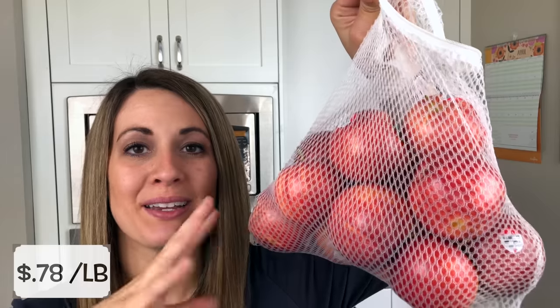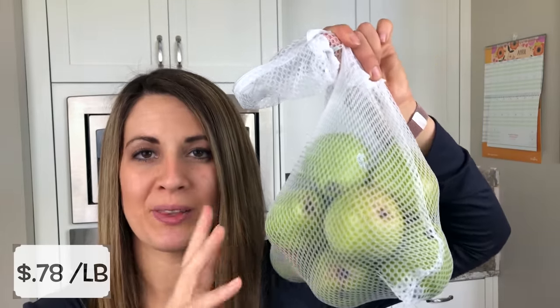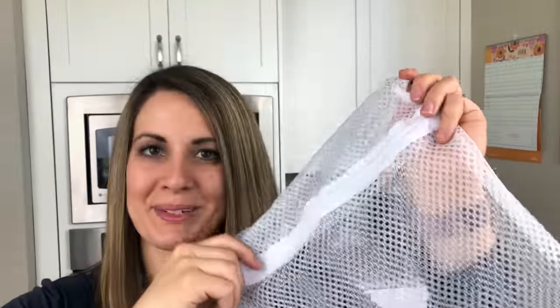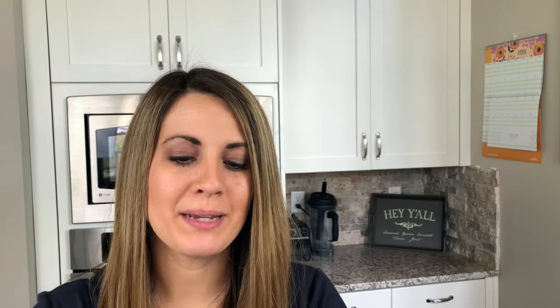Then I got a ton — probably five pounds — of Gala apples. They are still 78 cents right now so I really jumped on it. We've been going through apples like crazy because we've been outside enjoying the nice weather. They also still have pears on sale, which are one of our very favorite fruits, so I got a few more since we just finished the ones from last week. And a lot of people ask about the bags I use — they're just laundry mesh bags from the Dollar Tree, a pack of three. They're super inexpensive and great for reusing instead of plastic bags.